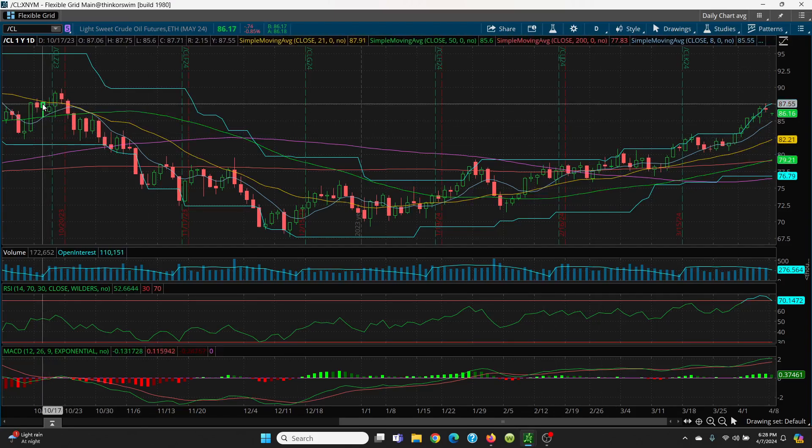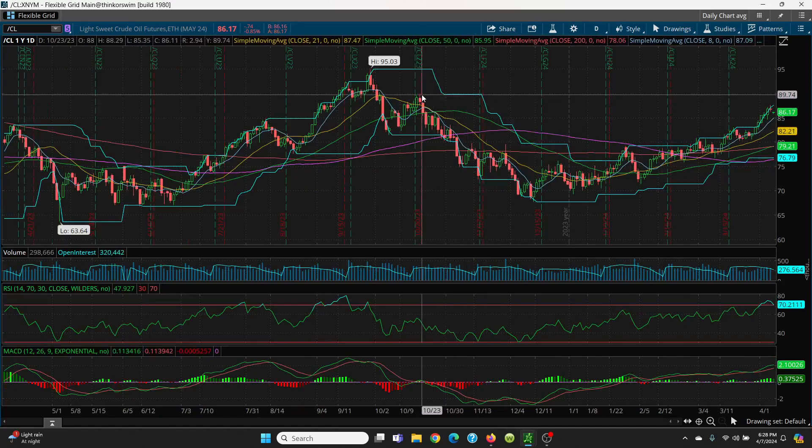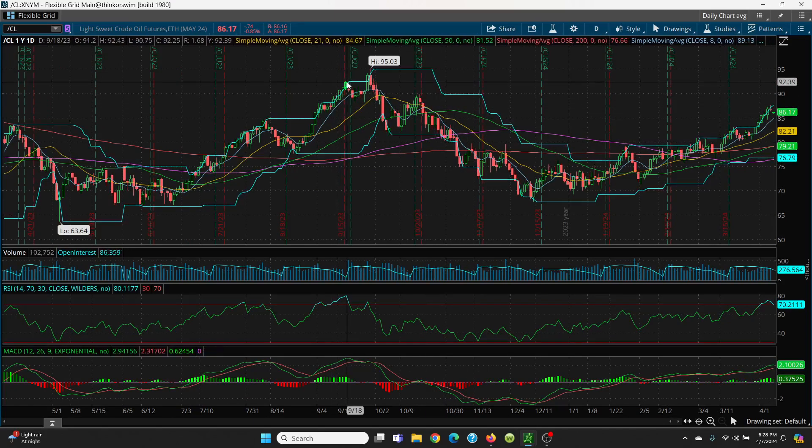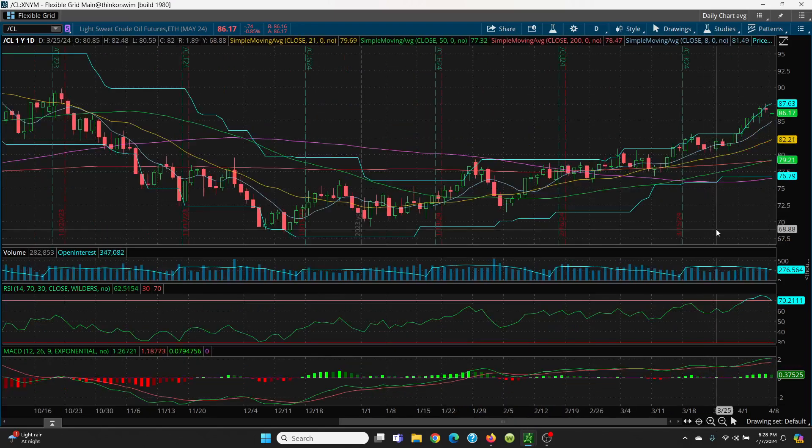When we look at the candle on the left, 87.75 was a very nice target — it came within 12 cents. So always look to the left of the chart; that is exactly where price usually goes. Big picture: if you break the 90 area, the candle we want to look for is 92.43, and then you can work your way all the way up to 95.03. We had a pretty good run here off of this bottoming tail.